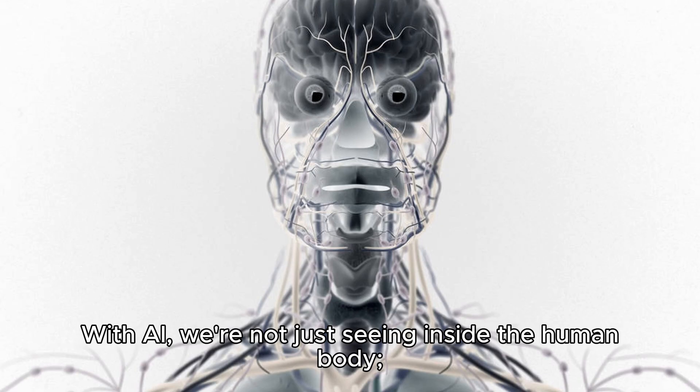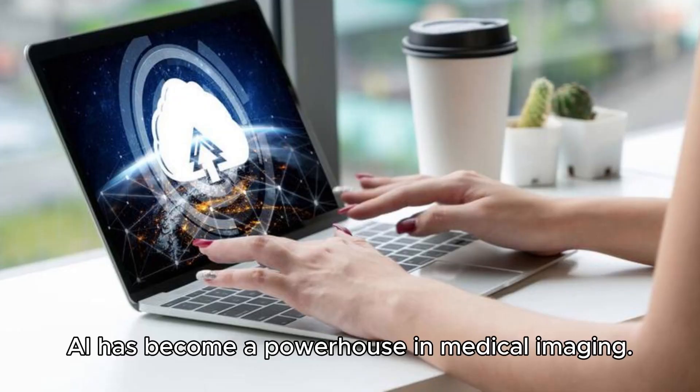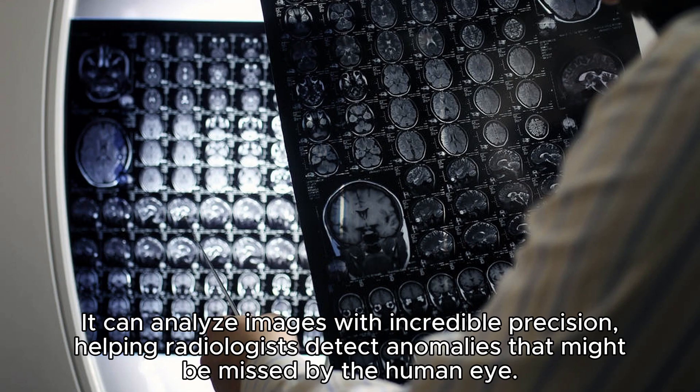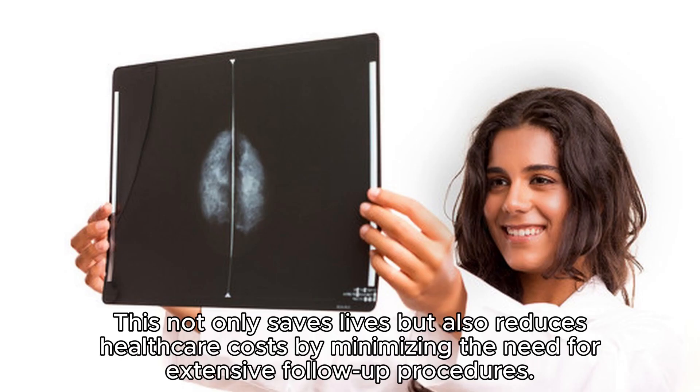With AI, we're not just seeing inside the human body — we're seeing it with unparalleled precision. AI has become a powerhouse in medical imaging, analyzing images with incredible precision and helping radiologists detect anomalies that might be missed by the human eye. For example, in mammography, AI algorithms can identify breast cancer tumors at an early stage, increasing the chances of successful treatment. This not only saves lives, but also reduces healthcare costs by minimizing the need for extensive follow-up procedures.